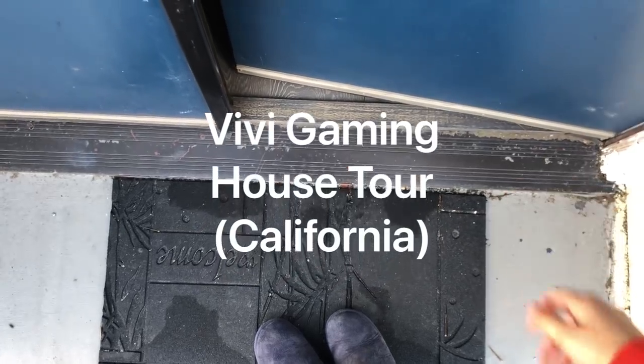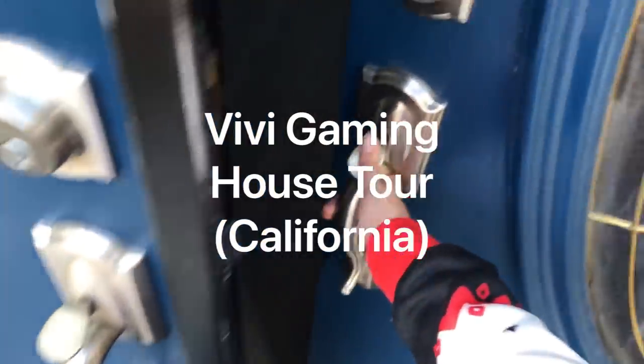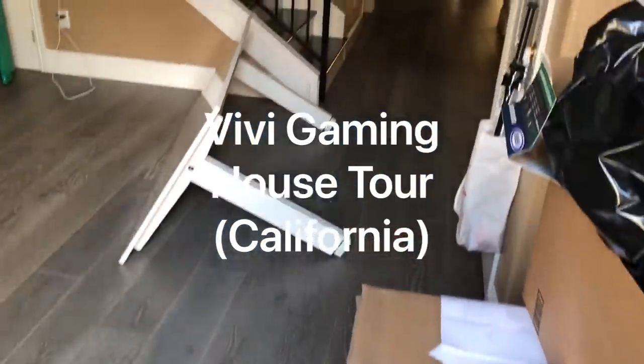Hi queens, it's Viv again and today I am going to show you a house tour of my new home. Since I mentioned I moved, a lot of you have asked to see it, so here it is.